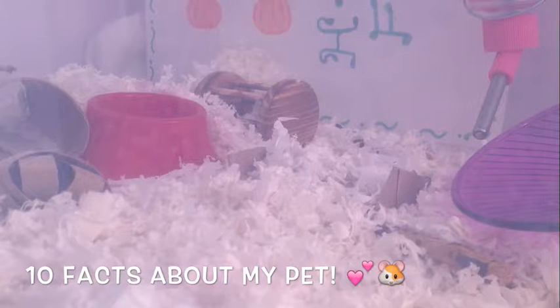Fact number five: Caramel is around one and a half years old. Fact number seven: her birthday is July the fifth — well, actually July the fifth...